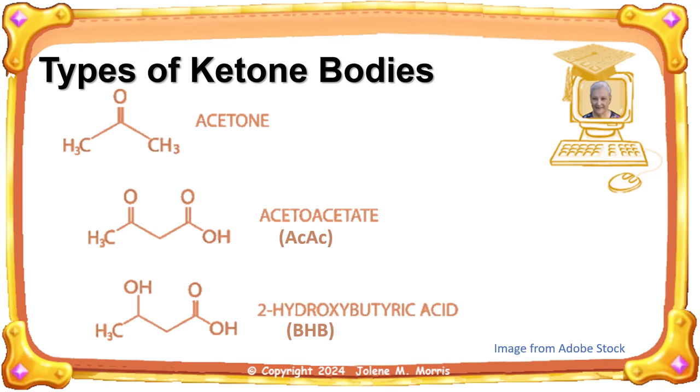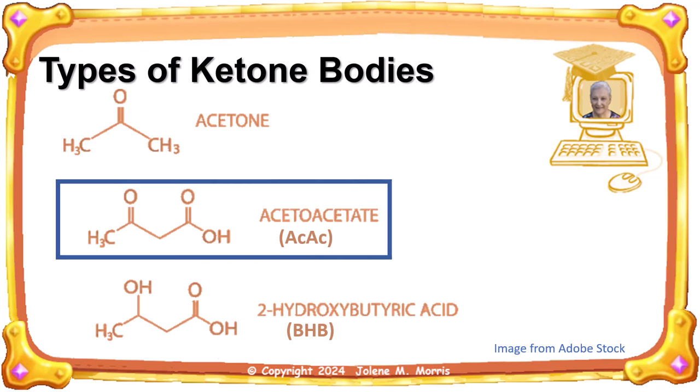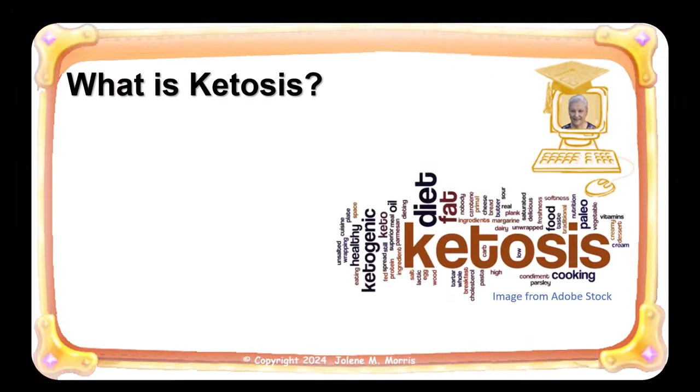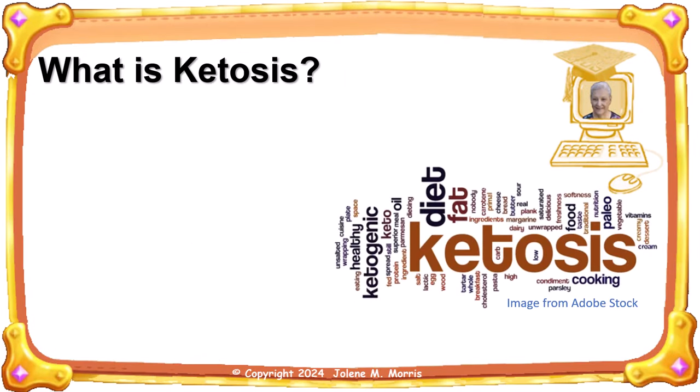Here's how your body makes ketones. When your body doesn't have sufficient glucose for fuel — such as during a low-carbohydrate diet, fasting, or exercise — your body breaks down fat into glycerol and fatty acids. From fatty acids, ACAC is produced. Then your liver breaks down the ACAC into BHB and acetone. BHB enters your bloodstream, and your organs take BHB and turn it into usable energy. Acetone is a waste by-product excreted via the urine.